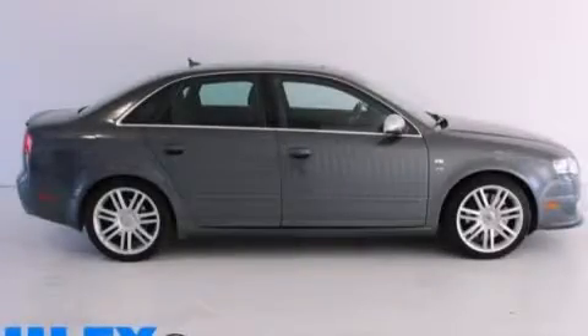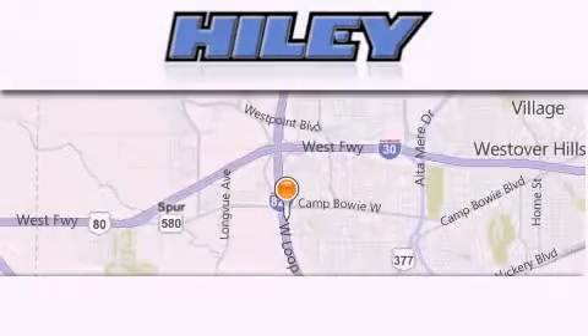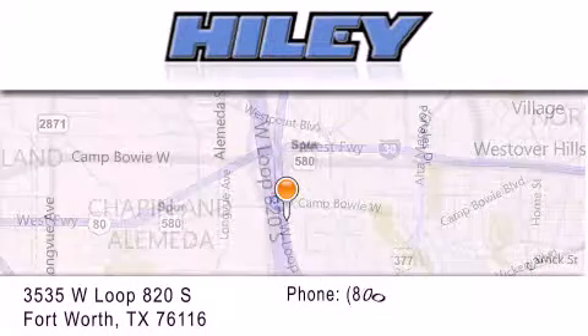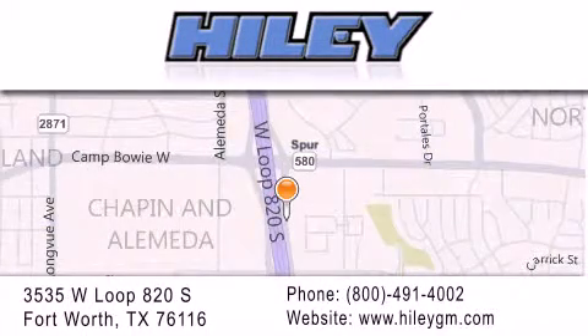Contact us today to schedule your opportunity to see this automobile in person. Piley Buick GMC is located at 3535 West Loop 820 South in Fort Worth. Our goal is to exceed all of your expectations to ensure that you'll return for future visits.